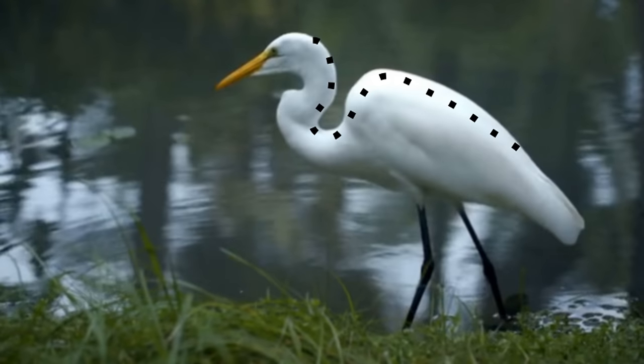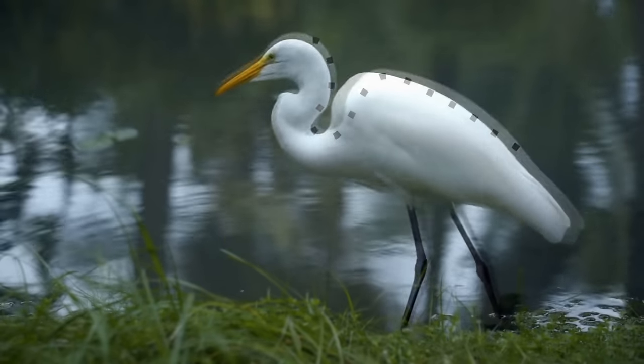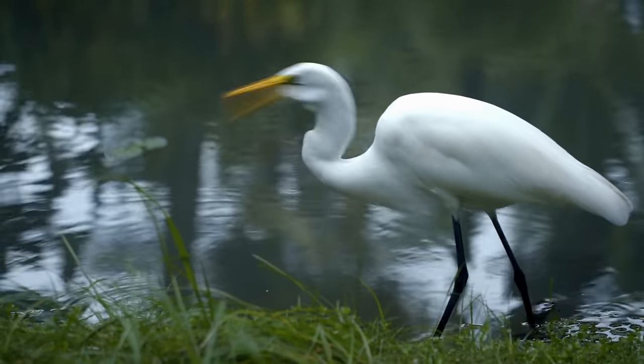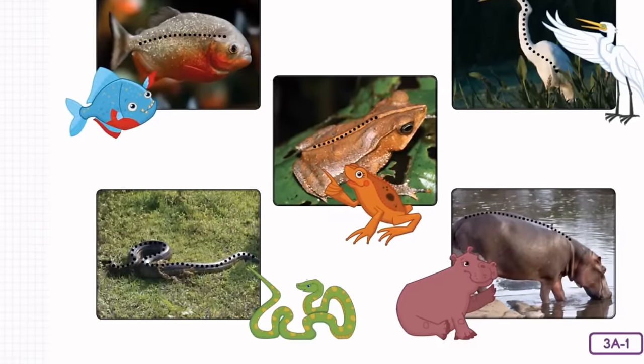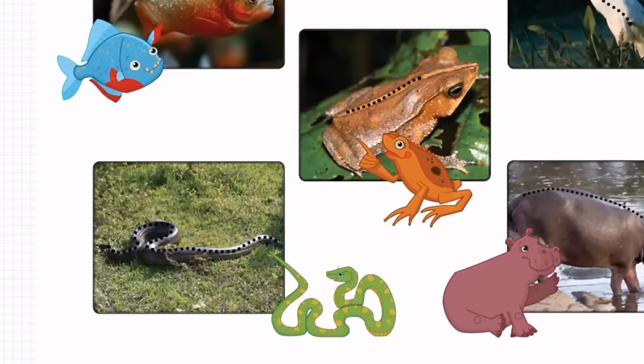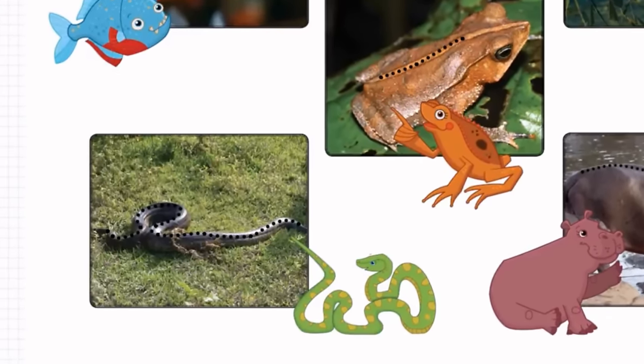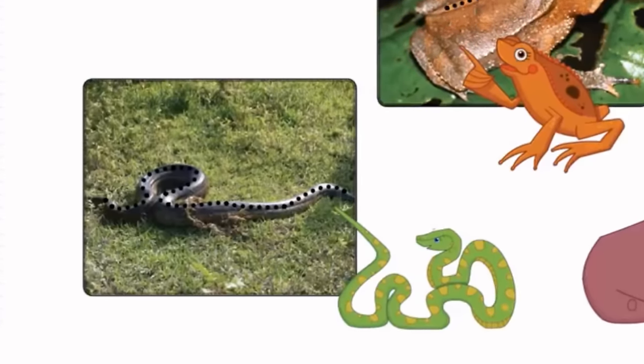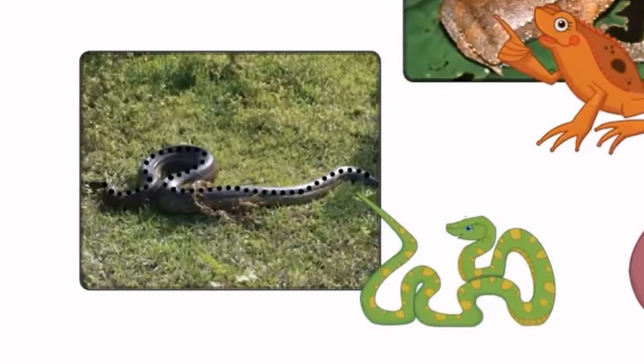Like all egrets, Ebenezer couldn't live without his backbone. All birds have backbones or vertebrae. Snakes don't look like they have backbones, do they? Even though snakes slither or slip and slide along, they absolutely do have backbones.